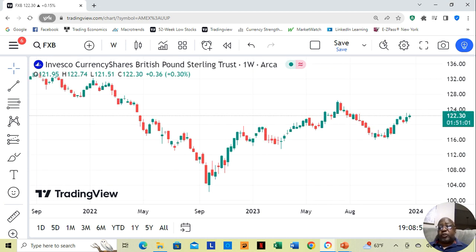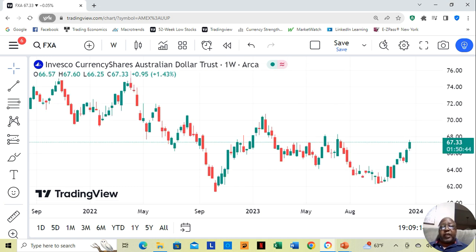Then we have the British pound — also stronger than us. The British pound is at $122.30 a share. Britain was actually part of the European Union; however, even when they were part of the European Union — which they are no longer, and that was what Brexit was about — they still didn't share the same currency. They still had their own British pound.